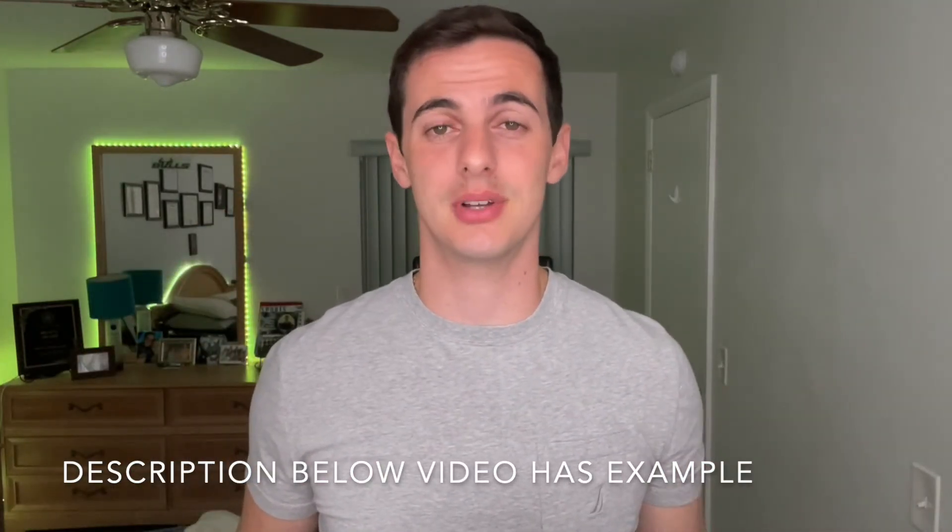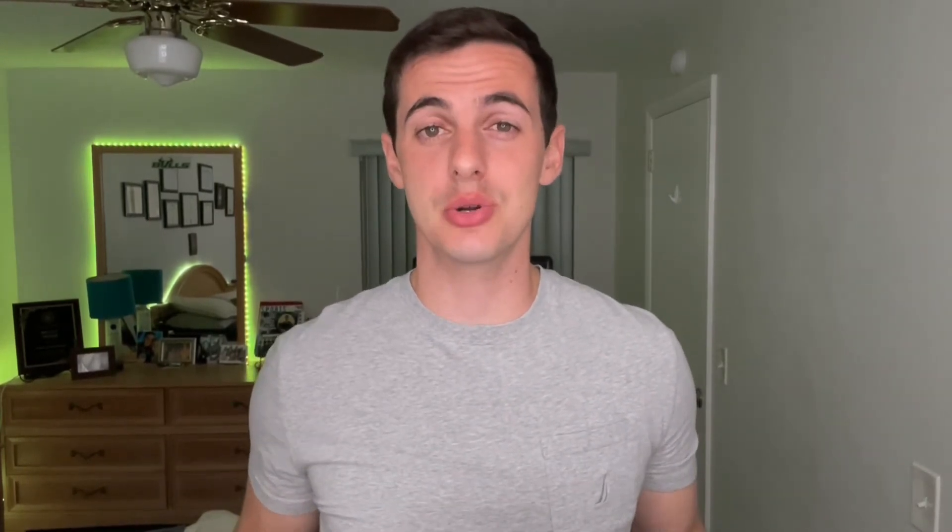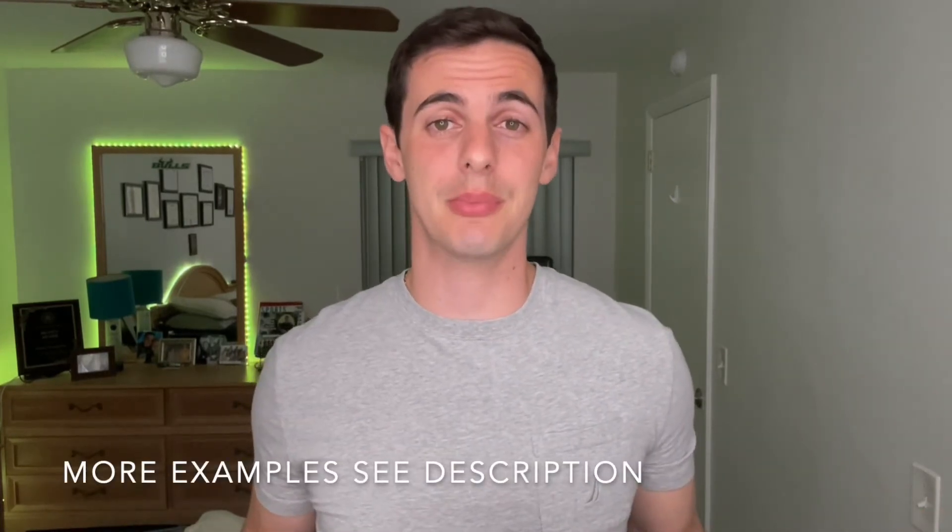One of the supplemental documents you might not be familiar with is the cover letter, also known as the letter of intent. This one is tricky because you're telling each site you intend to go there, but you're also telling other sites that you intend to go. So how do you write this, what should you talk about, and how long should it be? I have multiple examples of my cover letters in the description below — I did eight of them.